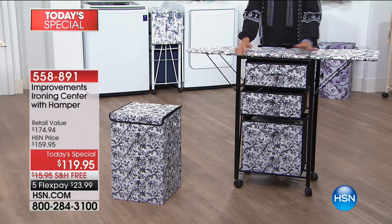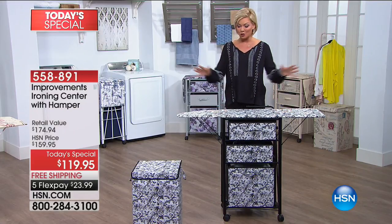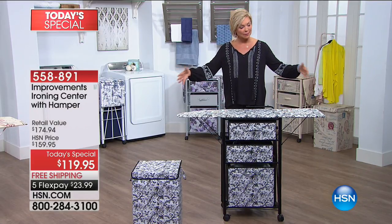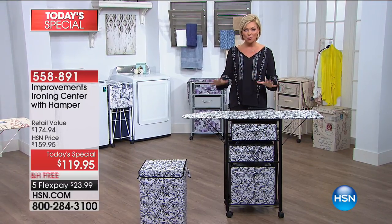This is a $150 value at Improvements or any other day you order it even here at HSN. So we're giving you both for $119 — phenomenal value. You should be spending $175 but you're not, not today, and we're even shipping it to you for free.